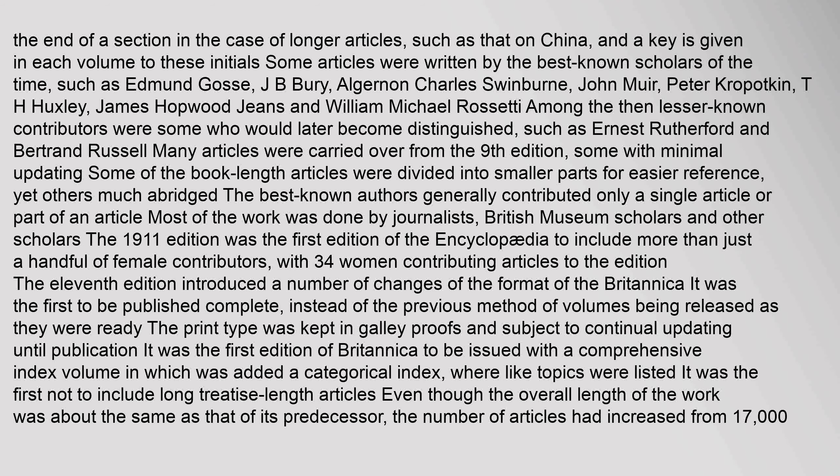Some articles were written by the best-known scholars of the time, such as Edmund Gosse, J.B. Berry, Algernon Charles Swinburne, John Muir, Peter Kropotkin, T.H. Huxley, James Hopwood Jeans, and William Michael Rossetti. Among the then lesser-known contributors were some who would later become distinguished, such as Ernest Rutherford and Bertrand Russell. Many articles were carried over from the ninth edition, some with minimal updating. Most of the work was done by journalists, British Museum scholars, and other scholars.